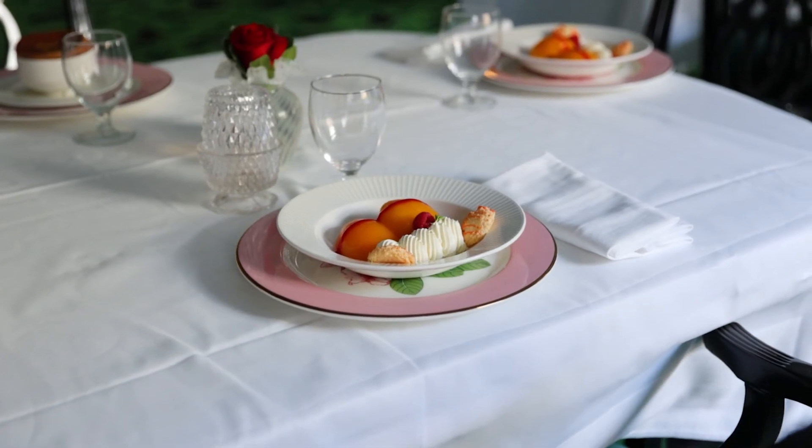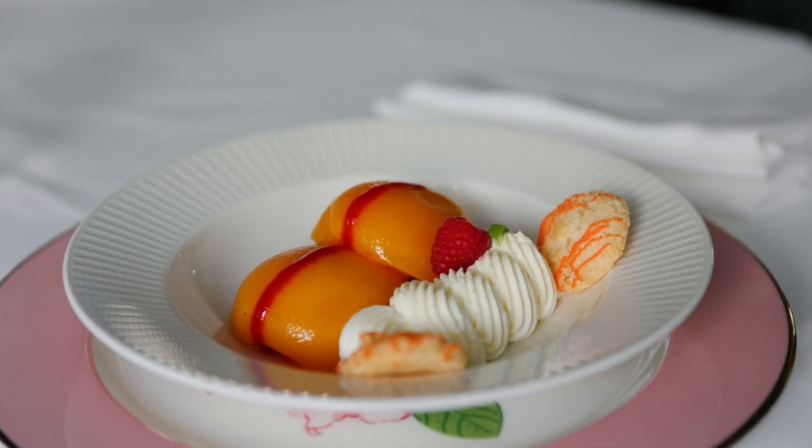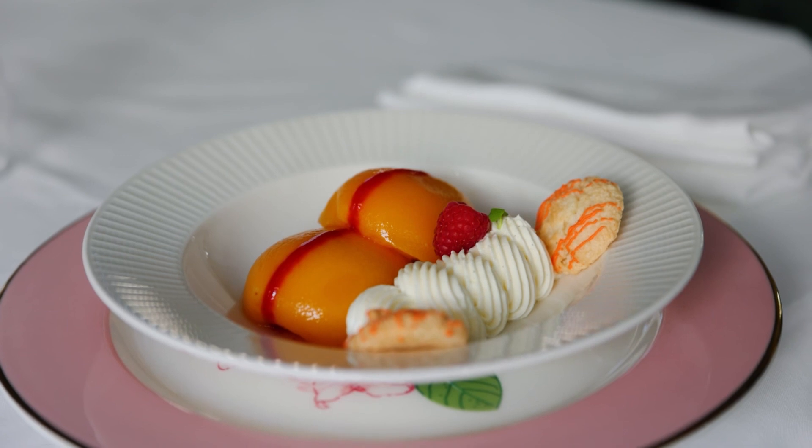I think peaches and cream is an American classic. That's one of the many flavors I think back on whenever I think about history. It's just a flavor combination people enjoy. You have the nice texture of the crunchy peaches when they're nice and fresh, and with the whipped cream it just fills up your mouth pretty much.